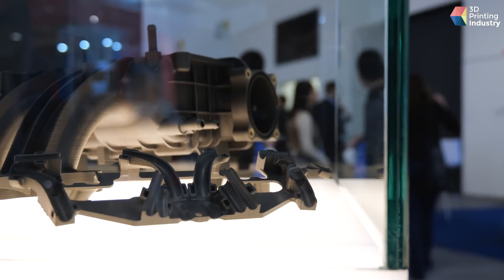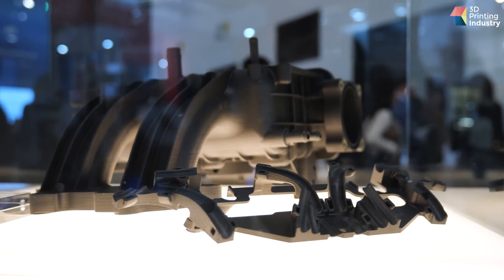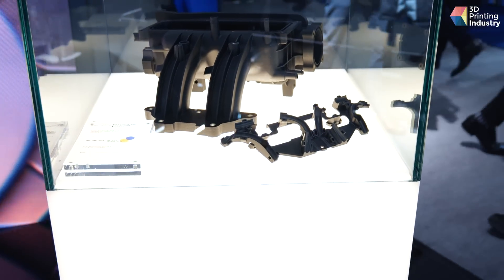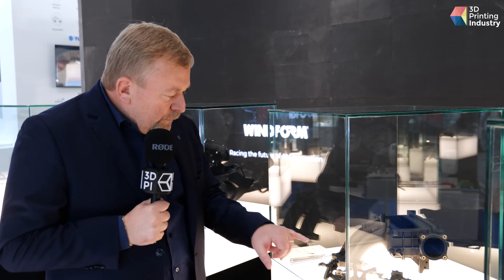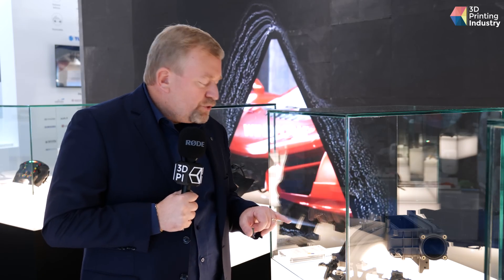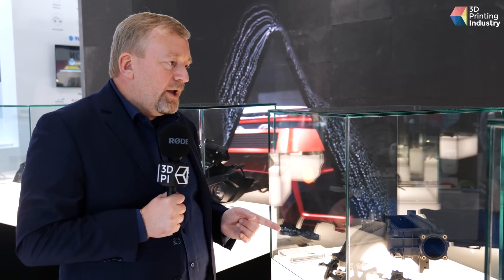But at the same time, here you have a real production part. This is a part used in hybrid cars — power cables. If you have a look at the geometry, the complexity of the geometry, you can understand that it is almost impossible to produce this part with any other technology. So in this case, the client is taking advantage of the combination between Windform and additive manufacturing — in this case, selective laser sintering.